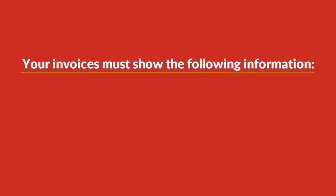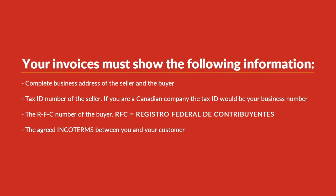Second, your invoices must show the following information: complete business address of the seller and the buyer, tax ID number of the seller — if you are a Canadian company, the tax ID would be your business number — the RFC number of the buyer, and the agreed INCO terms between you and your customer.